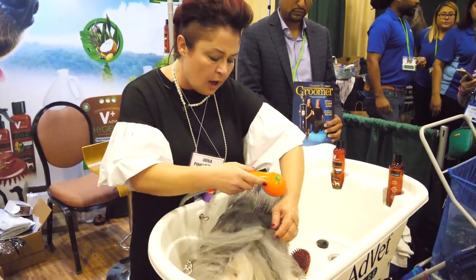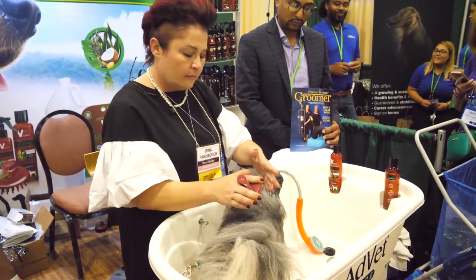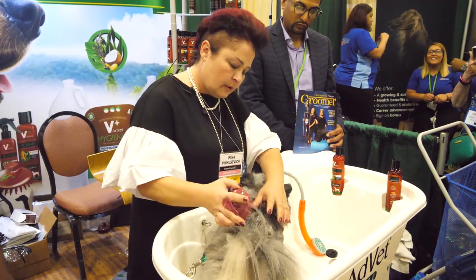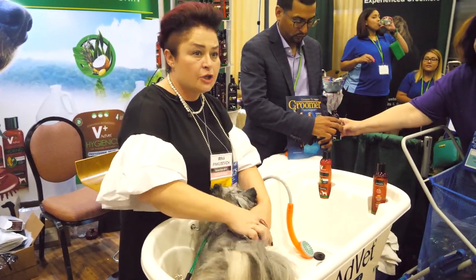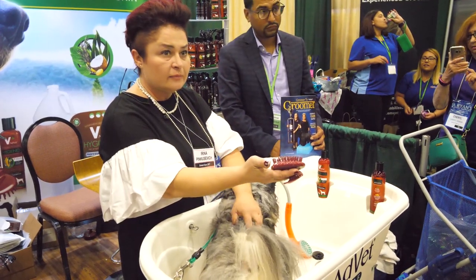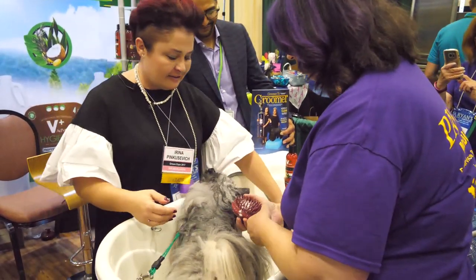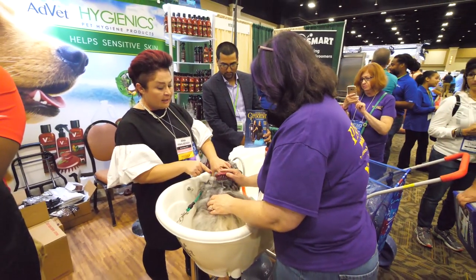Just a little bit of water — not much. And it is all the way to the skin with this little brush. If somebody wants to try it just to feel how it goes through the coat, you're welcome to. You don't have to push much — you're just going to go right through. See what happens?